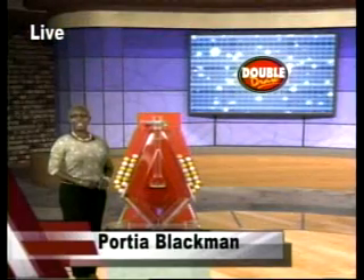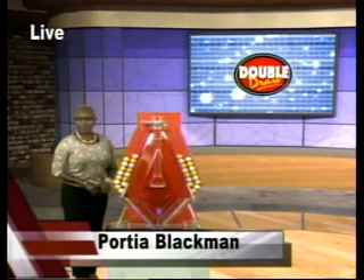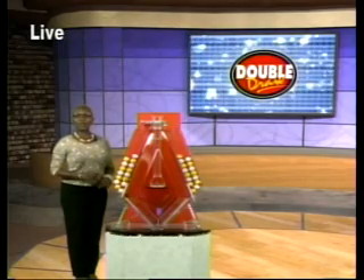Hello, I'm Portia. Double Draw has so many winners that the winnings total more than $33 million annually. That's well over $630,000 won weekly.